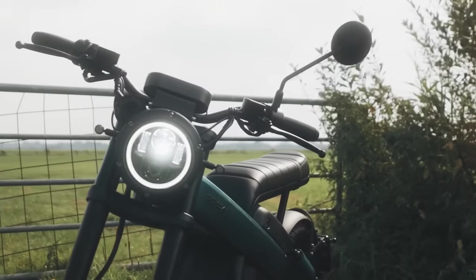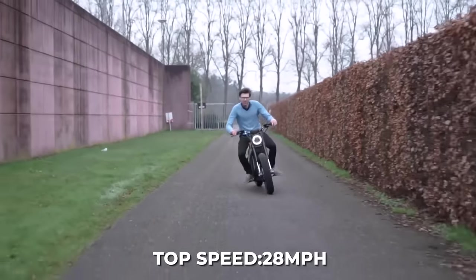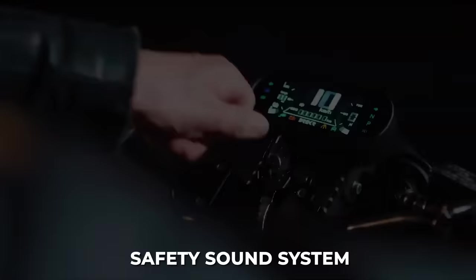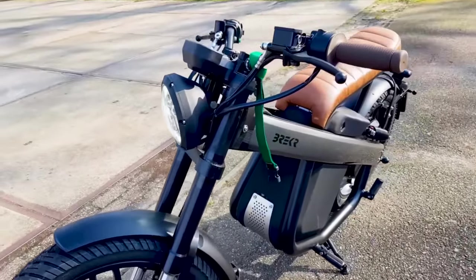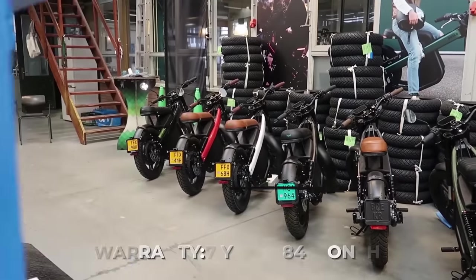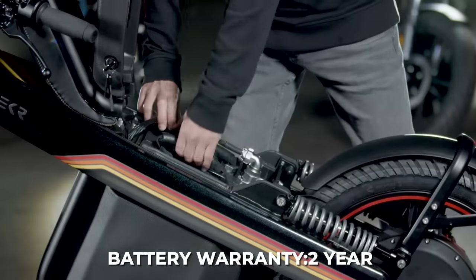There are two slots in the frame, one for each battery. The top speed is 28 miles per hour, thanks to the 2.5kW nominal and 4kW peak power output motor, making it a great city commuter option. One great feature is the safety sound system that plays motorcycle-like sounds as you accelerate and decelerate, ensuring a safe riding experience for you and other road users. The frame comes with an 84-month or 7-year warranty, and the battery comes with the industry-standard 2-year warranty.